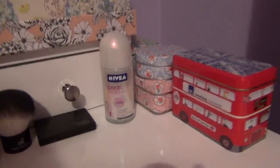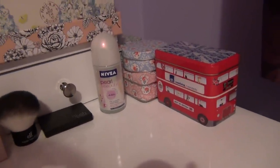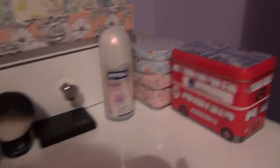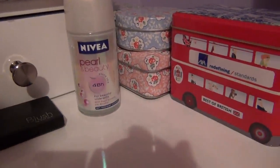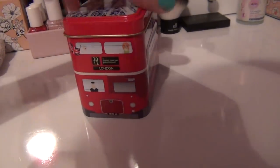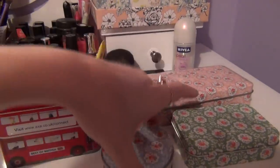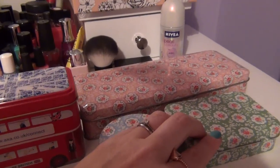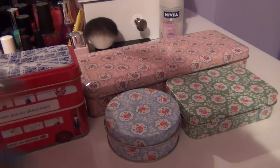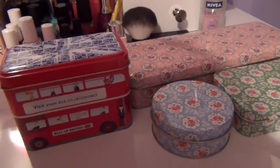I have my Nivea Pearl and Beauty deodorant, which is absolutely fantastic — I used to be an aerosol addict but now I've discovered this, there's no going back. On the end I've got some really nice little tins — one is a London bus design and the other is Cath Kidston. There's nothing in them at the moment but as my makeup collection grows I'll probably start putting things into them — I just love having them on the end of my dressing table.